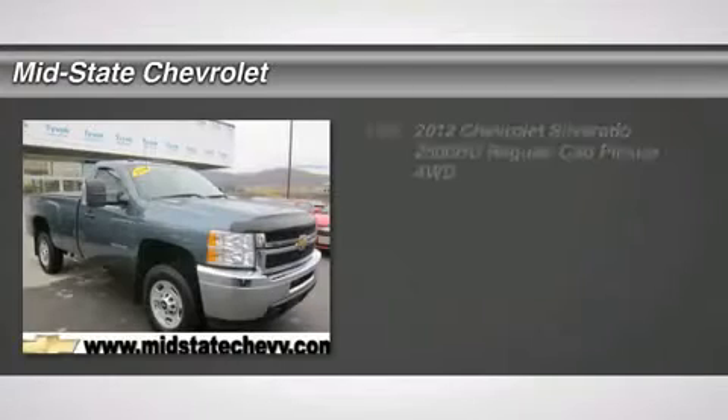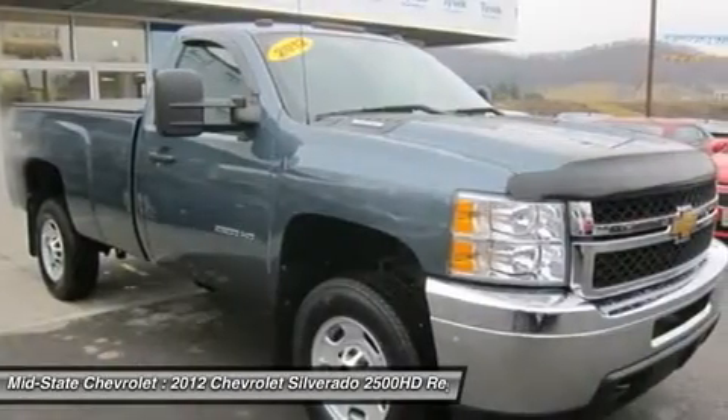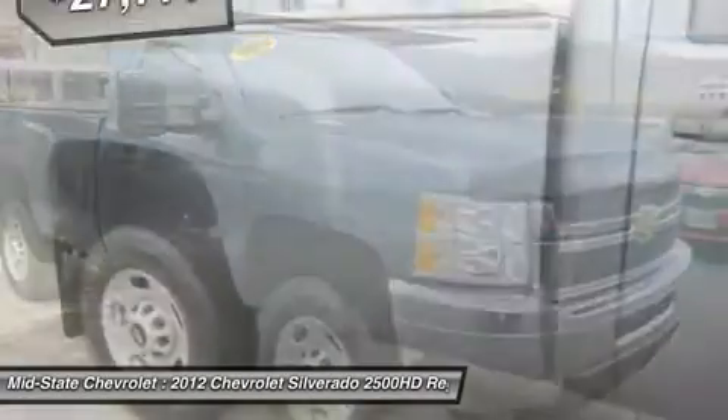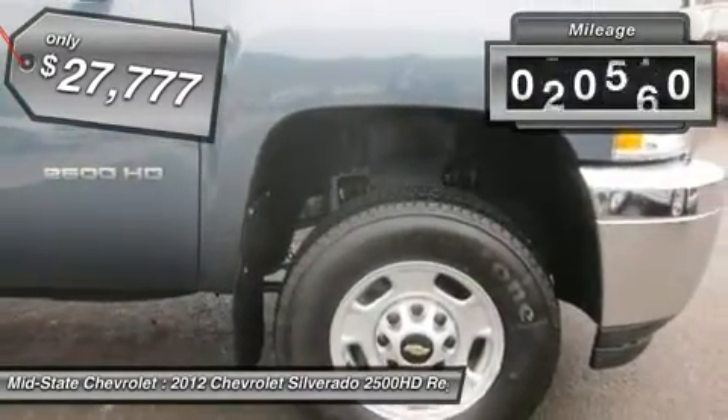The 2012 Chevy Silverado 2500 HD. This pickup truck pulls unlike any other and it's priced below $30,000. This vehicle has less than 45,000 miles.